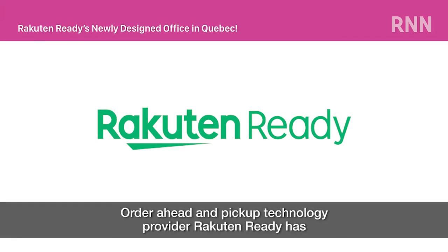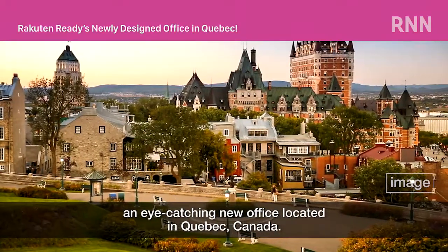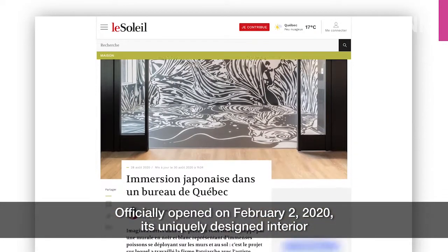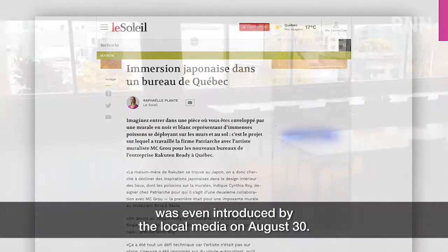Order ahead and pickup technology provider RAC10 Ready has an eye-catching new office located in Quebec, Canada. Officially opened on February 2nd, 2020, its uniquely designed interior was even introduced by the local media on August 30th.